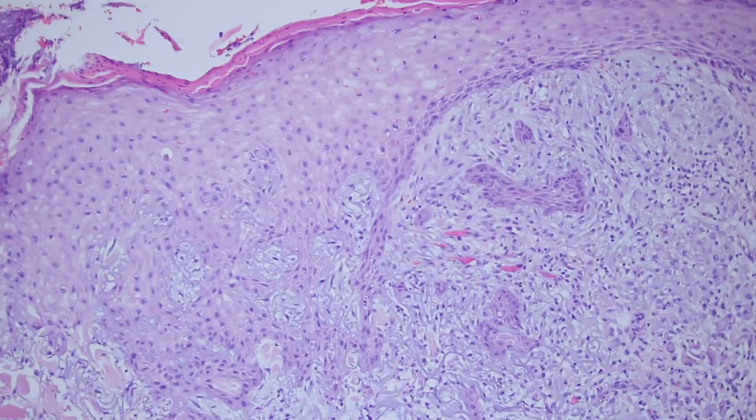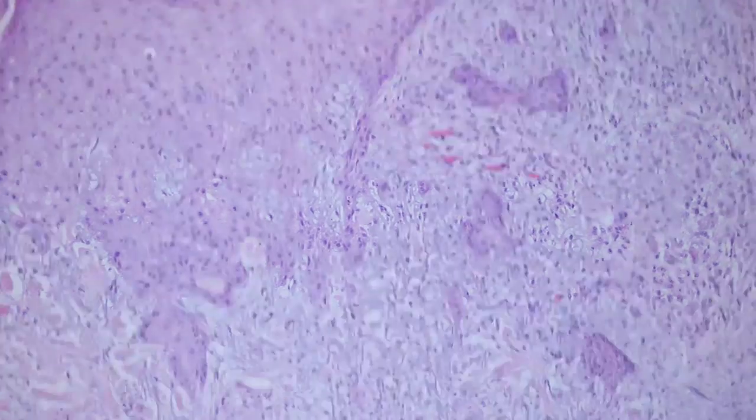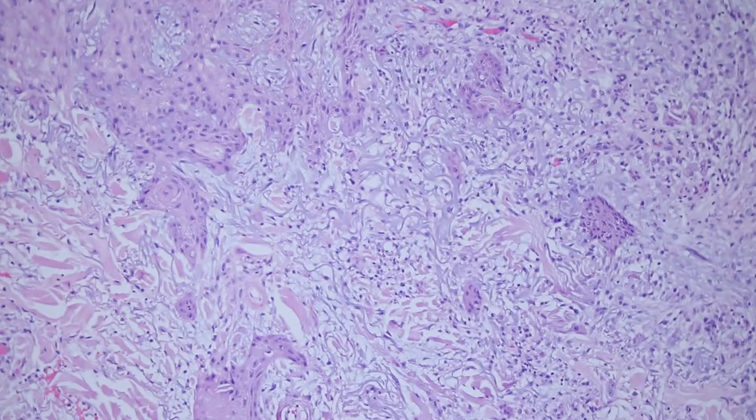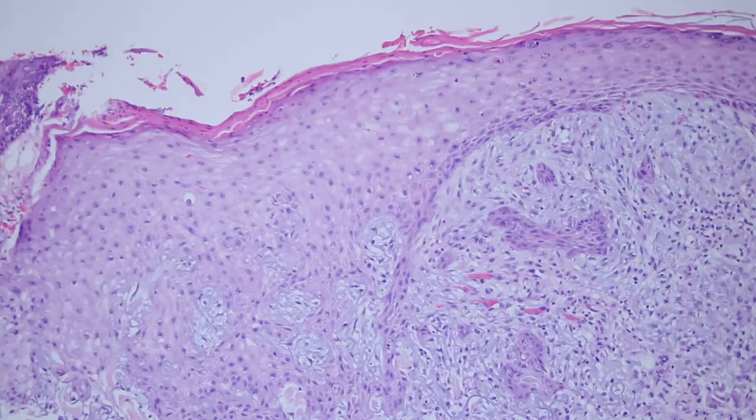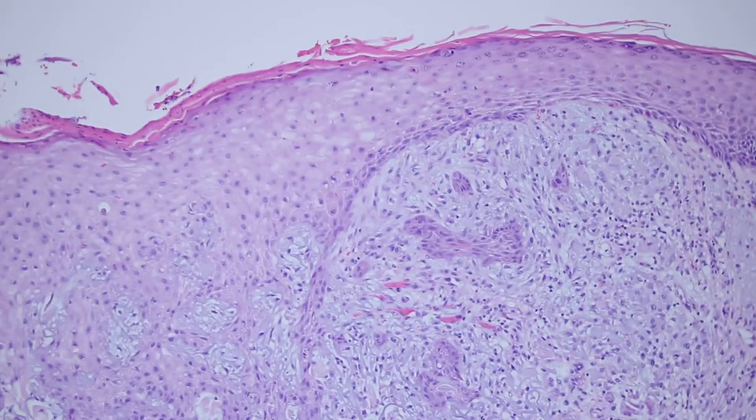One way to get used to this is when you have an excision of something that's not a squamous cancer, like say a melanoma, make sure you pay close attention to all the variations of reactive change around the biopsy site. That way you can get a good feel for when you know it's not going to be squamous cell carcinoma. You get a chance to see all the weird reactive squamous changes, because squamous epithelium when it's reactive can look very scary, very atypical, and it's very easy to misdiagnose it as carcinoma if you're not paying attention.